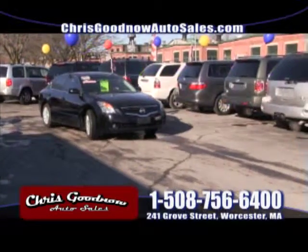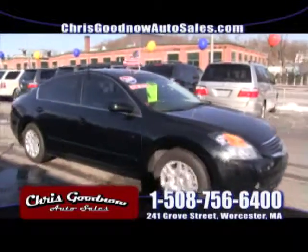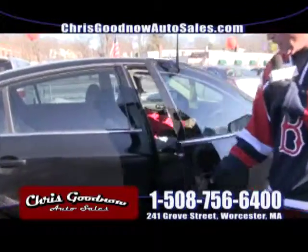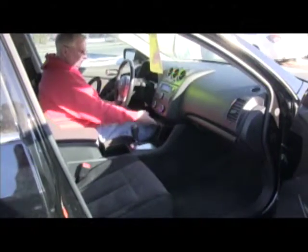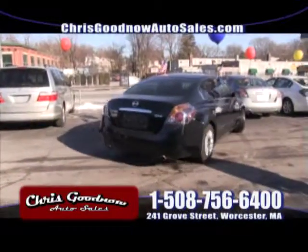Another 2009 Altima — we've got three of them here, all with sunroof. This one has cloth interior, that's the difference. $13,700. Another low-mileage 09 Altima: power windows, power door locks, cruise control, tilt wheel, automatic, CD player. Cloth interior. It's a diamond, priced at $13,700.